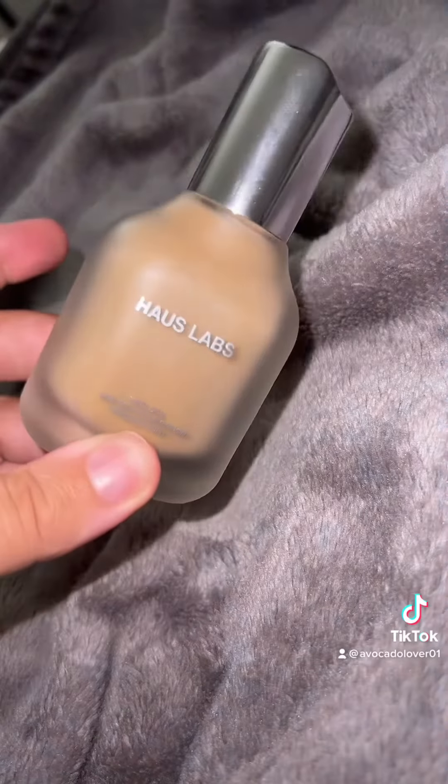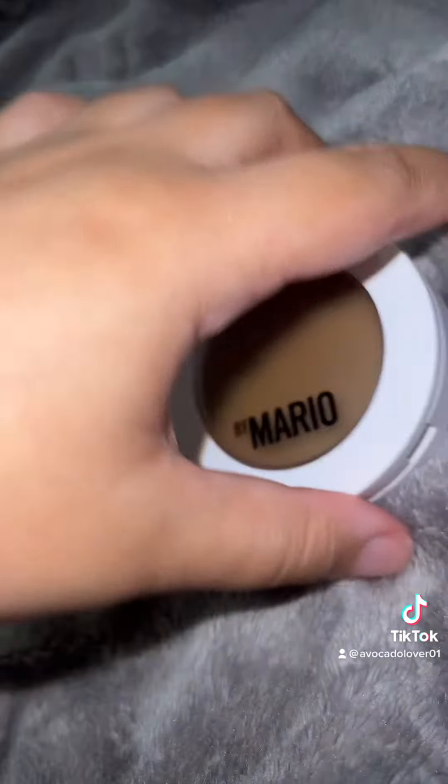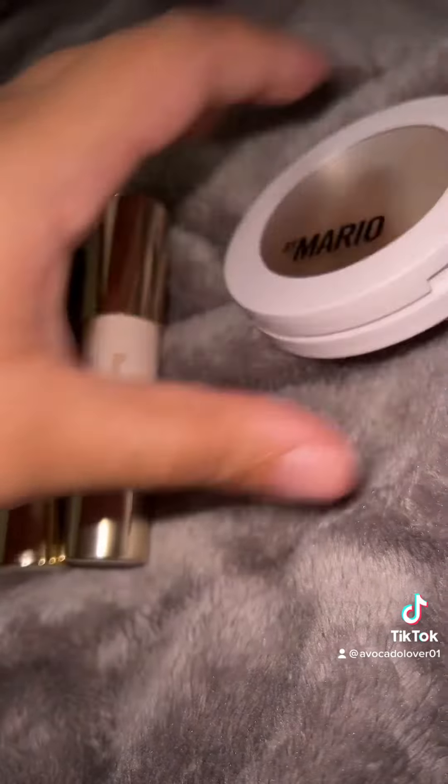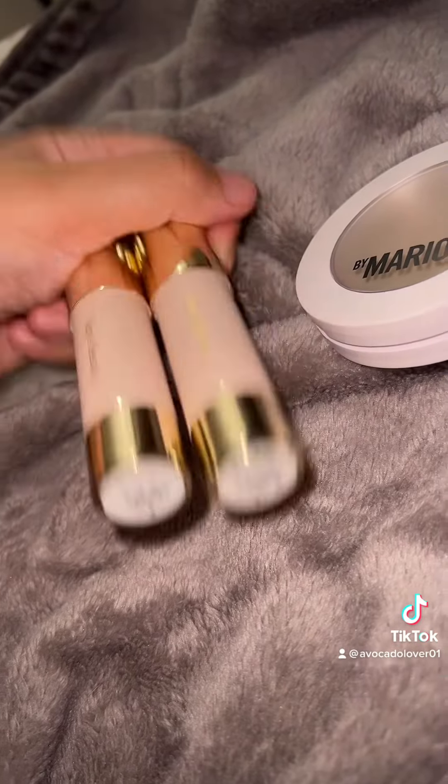For bronzer and contour, the Makeup by Mario Skin Enhancer — I got it in the shade Medium. And of course Rare Beauty; I got the shades Happy Soul and Good Energy.